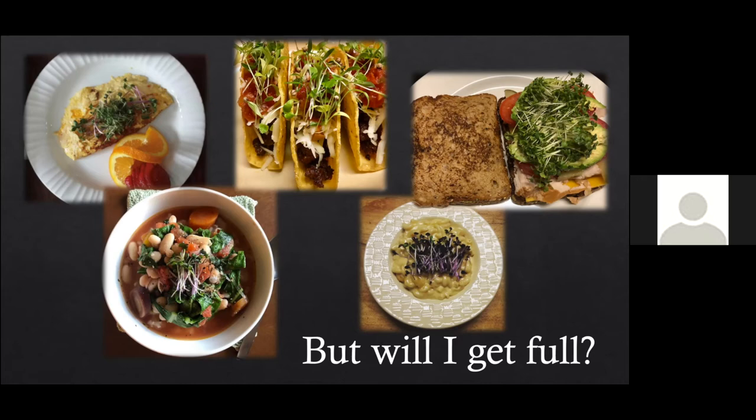Because microgreens are so nutrient dense, you're much more likely to stay full longer when eating them with your food. What makes you feel hungry is your body actively needing nutrients. If you're eating something nutrient dense, your body gets full faster and doesn't get hungry as quickly. That's why you can eat an entire bag of chips and still be hungry — there's almost no nutritional value — versus eating something hearty like a bowl of soup, which has far more nutrients and is much more filling.